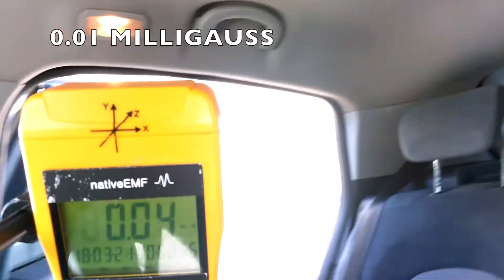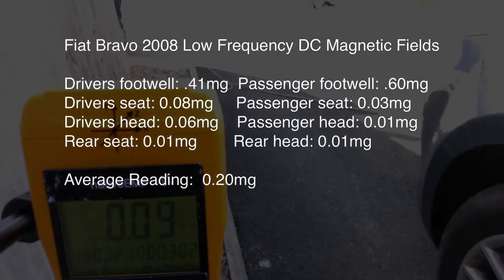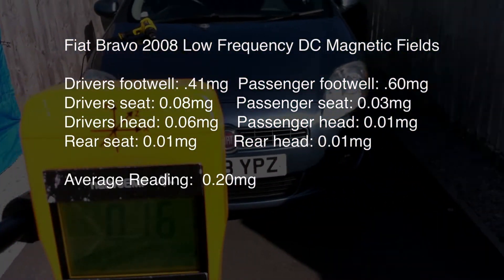So overall, the 2008 Fiat Bravo had very low, low-frequency direct-current magnetic field readings at an average of 0.20 milligauss.